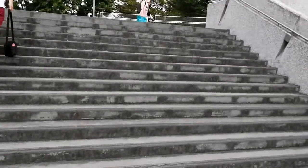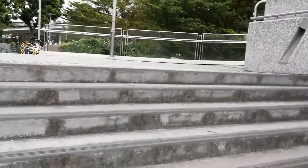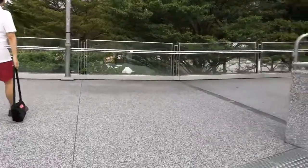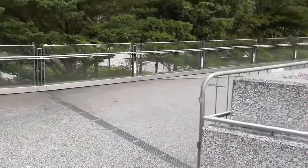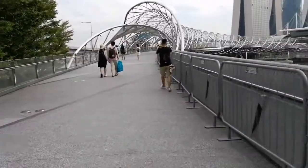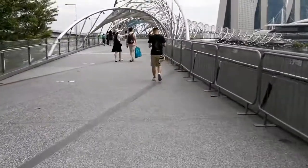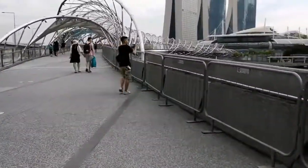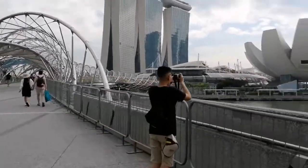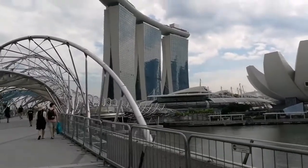Okay, we're almost there — there it is! So here at the Helix Bridge, you can clearly see of course the Marina Bay Sands hotel.